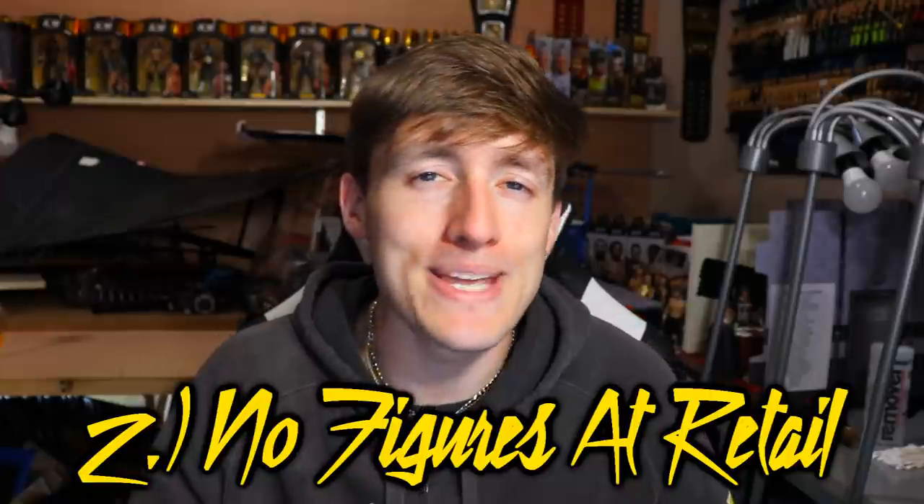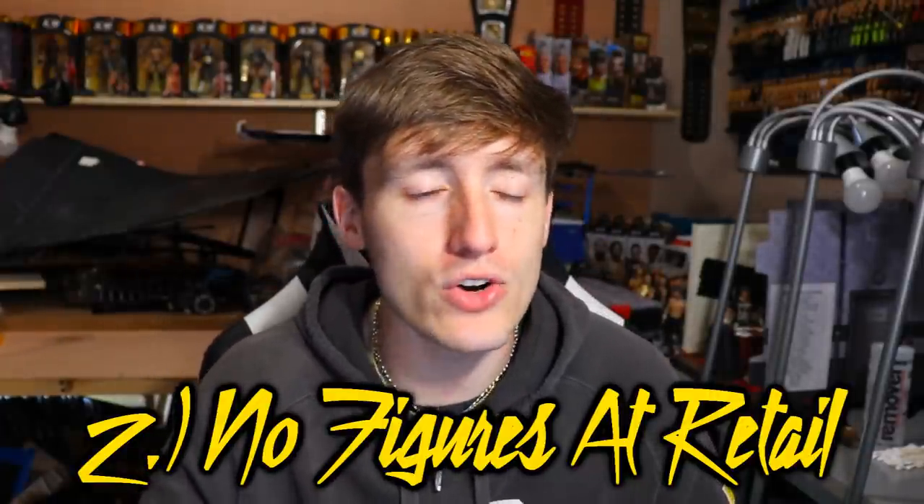Number two: figures not being at retail. I go to my Walmart and Target at least once a week — every time I go I check the figures because you never know. But most of the time there's nothing there. The other day at Target they had AEW Unrivaled Series 4 — they had Matt Hardy, Santana, and Sammy Guevara, but Kenny was missing, Ortiz was missing, and Cody was missing. So three of the figures I really wanted from the wave were already gone.